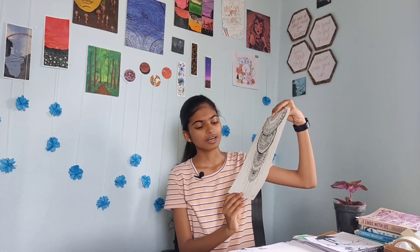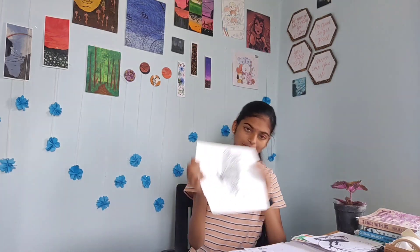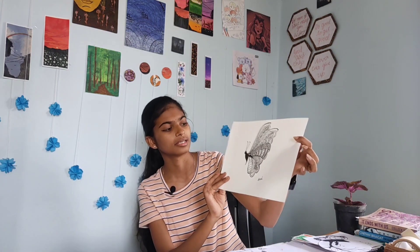I guess this took a very long time to do — this was done about a year before. So this is another one, and then I have this little cute butterfly here. All of these are mandala art. I love doing mandala art, and this is the butterfly mandala art.